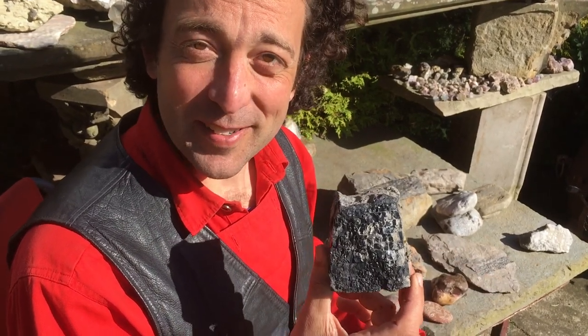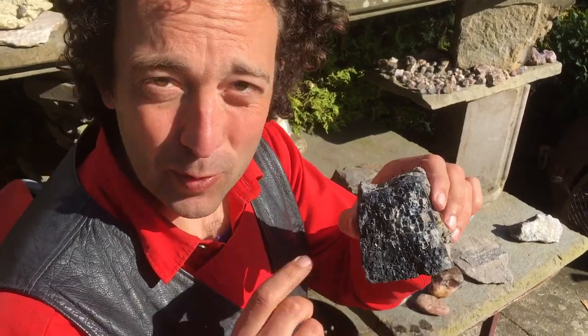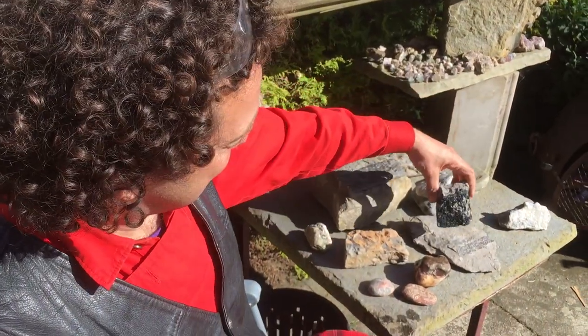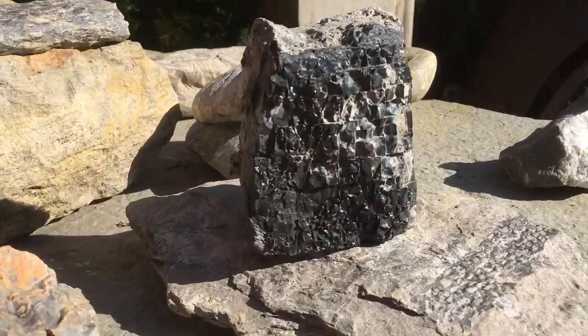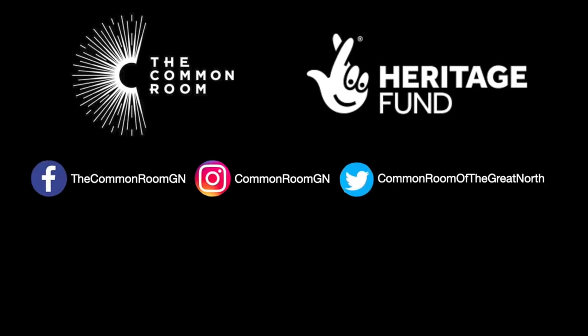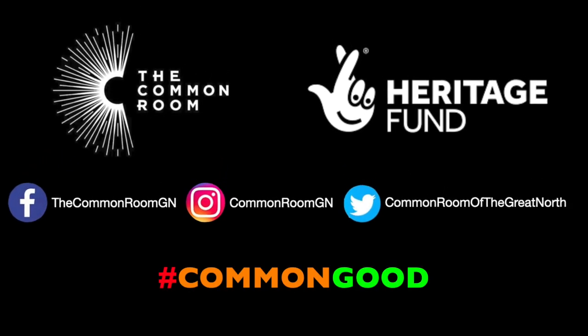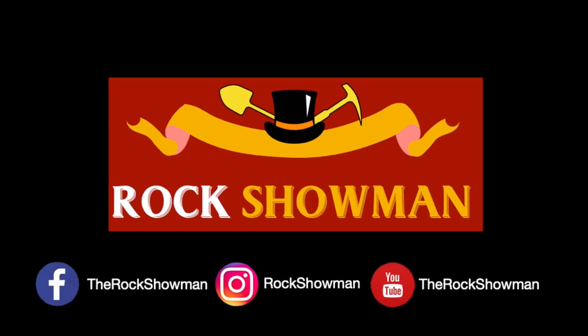This one is a piece of leverite, because if you find it on a beach, you should leave-it-there — it's not worth much. And you'll remember this — it's coal, of course, that helped us find our fossils. We'll come back to this in another episode. This has been a Rock Showman production for The Common Room — check out the video description for links and to find out more.